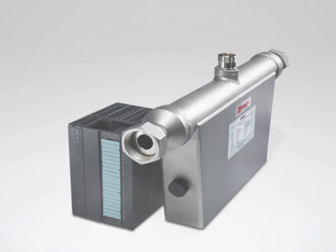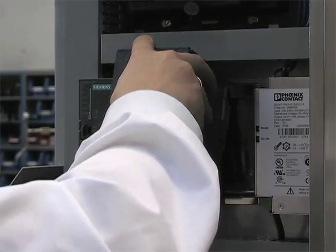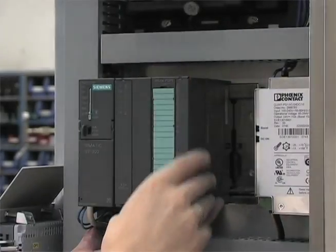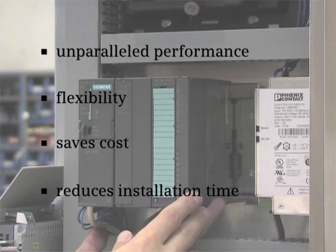The C-FLOOR FC-070 transmitter is custodially transfer approved. Integrated directly into Siemens PLC systems, it provides unparalleled performance and flexibility and saves cost and installation time. Of course, you can also integrate the Siemens system into any kind of PLC system.